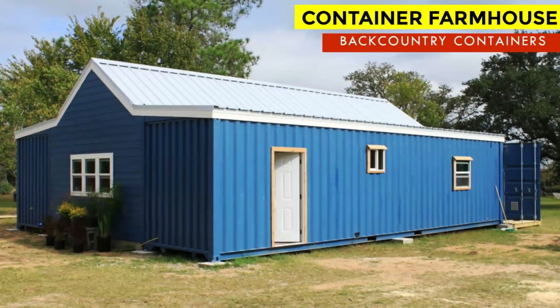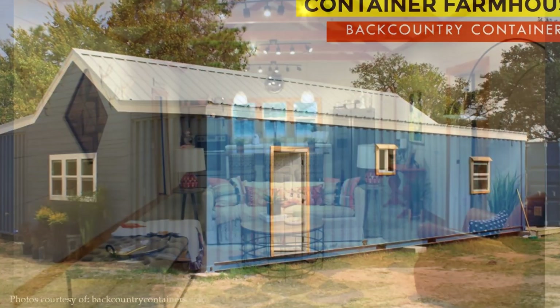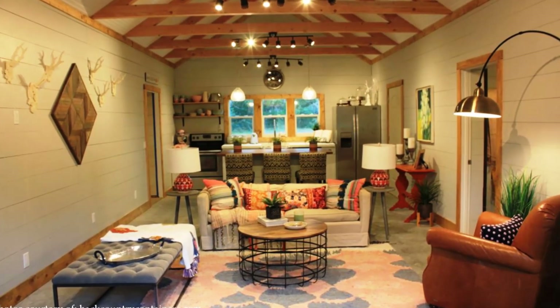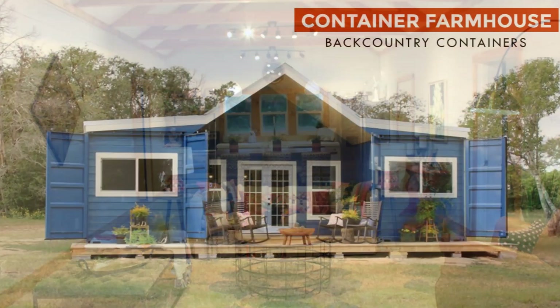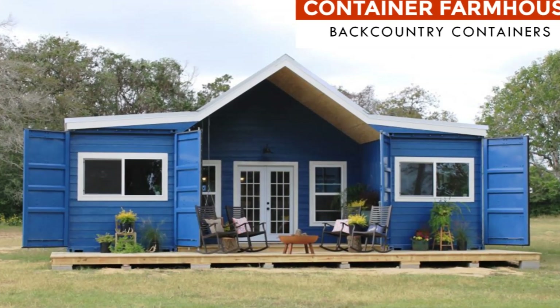Hello and welcome. In this video we bring to you a three-bedroom modern farmhouse built using two 40-foot shipping containers. Stay tuned for a complete tour of this amazing container farmhouse.